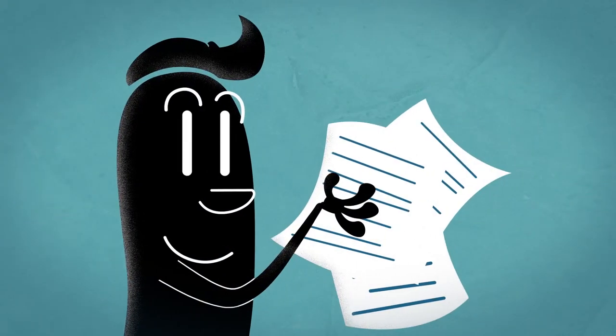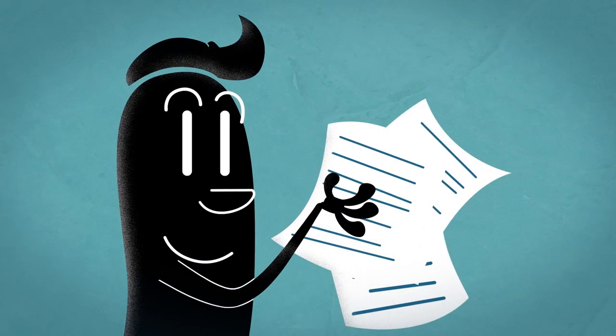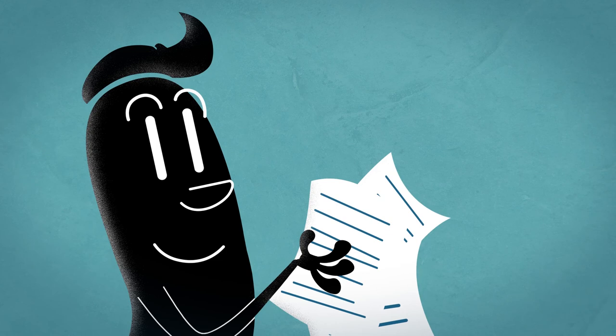If you have this basic set of documents backed up and with you, you will save yourself a lot of headaches. You can get started by just taking photos on your phone.